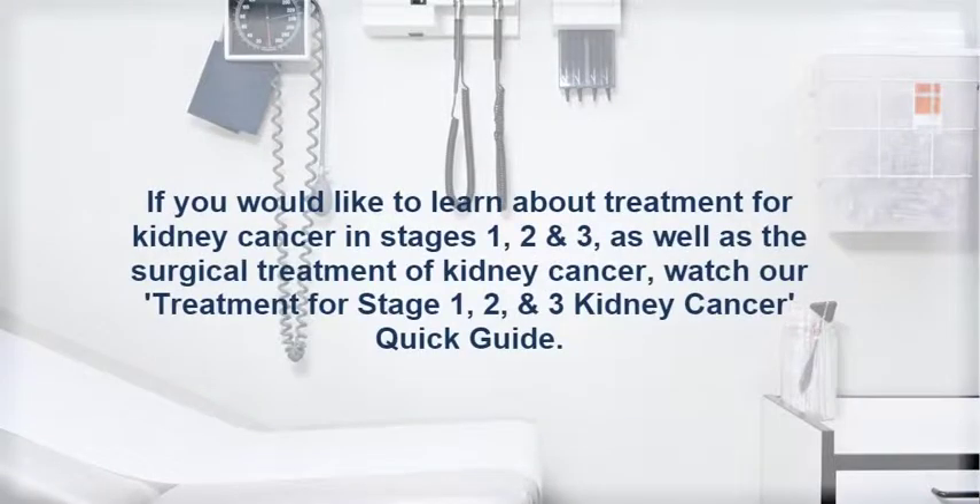If you would like to learn more about treatment for kidney cancer in Stages 1, 2, and 3, as well as the surgical treatment of kidney cancer, watch our Treatment for Stages 1, 2, and 3 Kidney Cancer Quick Guide.